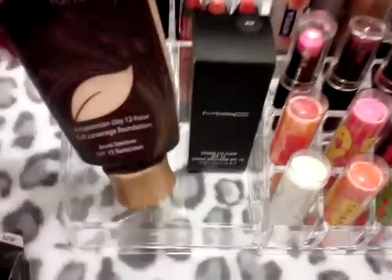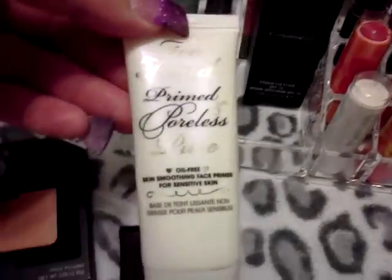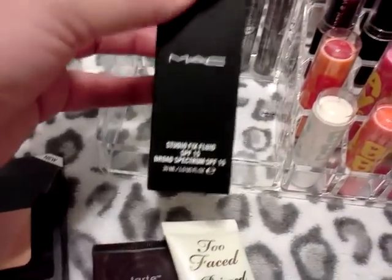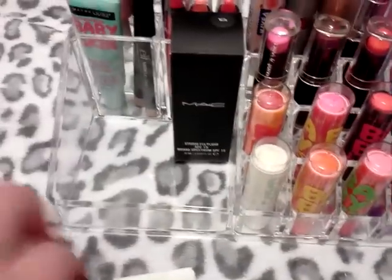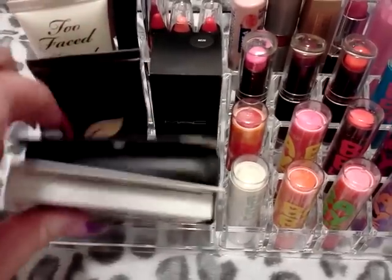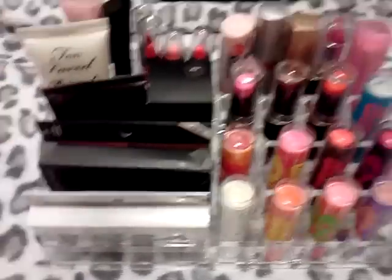Then I put my Tarte Amazonian Clay Foundation in there, my Too Faced Prime and Poreless Pure Face Primer, and my MAC Studio Fix Fluid — I put that stuff in the little section in the front. I'm actually really trying to get into organizing my makeup and making it not so cluttered and just thrown around.